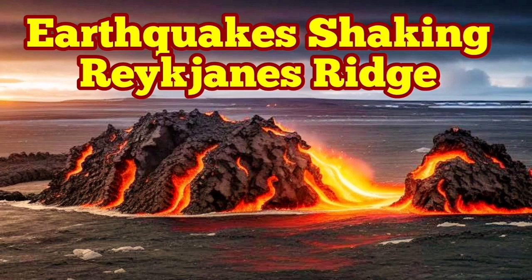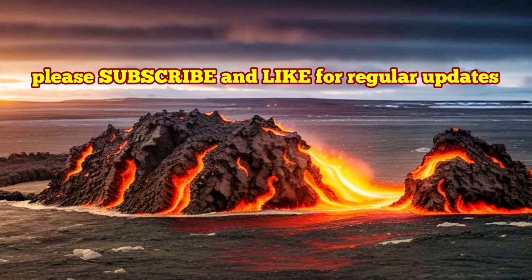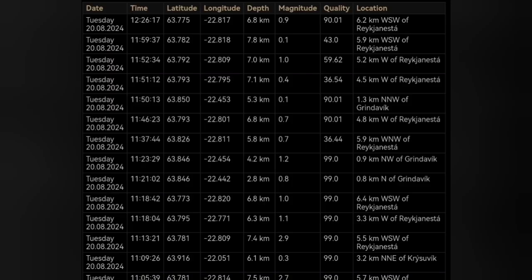We have started the day with lots of earthquakes in the Reykjanes ridge, which is the oceanic part and part of the land in the Reykjanes Peninsula of Iceland, in the southern part of it, the southwest part of it.